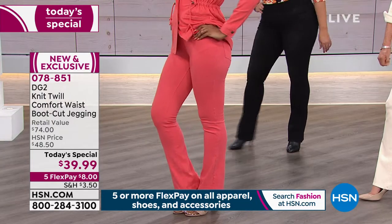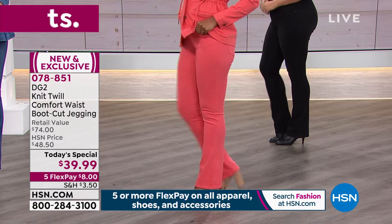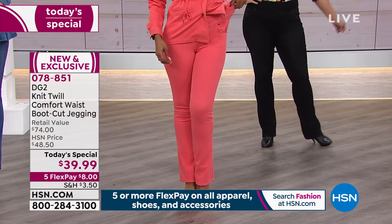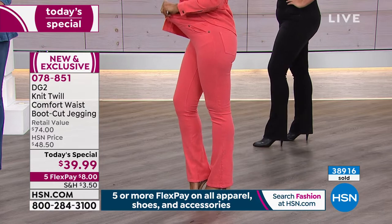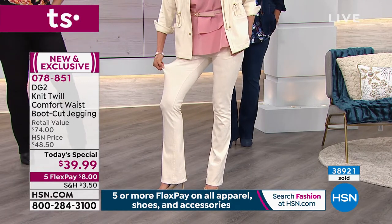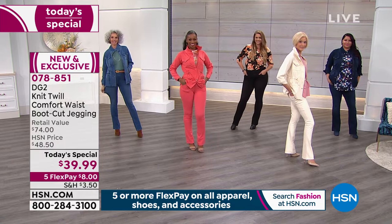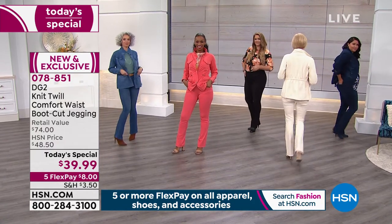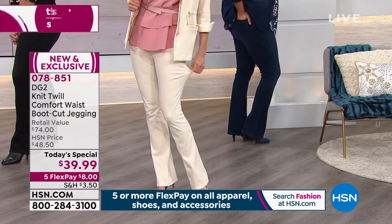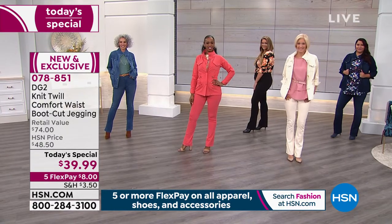Wait till we walk you through the waistband — the hand rubbing, the embossed logo on the back, the beautiful striations to the front, comfort personified. The counter is coming up on your screen. It's only 2:02 Eastern time, almost 39,000 gone. And there's one other great surprise: you wanted pockets. You have pockets for the first time — pockets in the front, pockets in the back — all with a $74 retail value. They go up to $48.50 at night, but right now $39.99. You're getting all the new bells and whistles, the most comfortable fabric, five FlexPay installments, six on your HSN card.